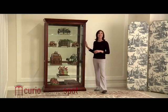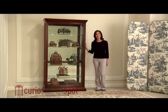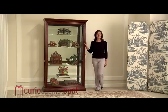You are sure to enjoy the refined sophistication of this cabinet as it displays your heirlooms with museum-like quality. This is the Pulaski 20542 Curio Cabinet.